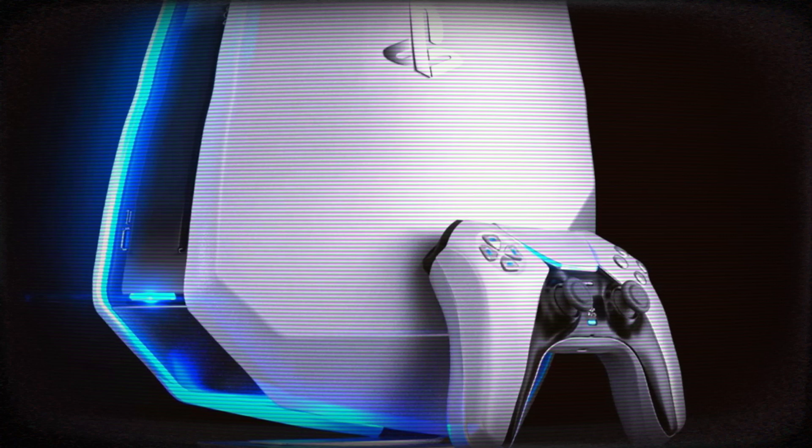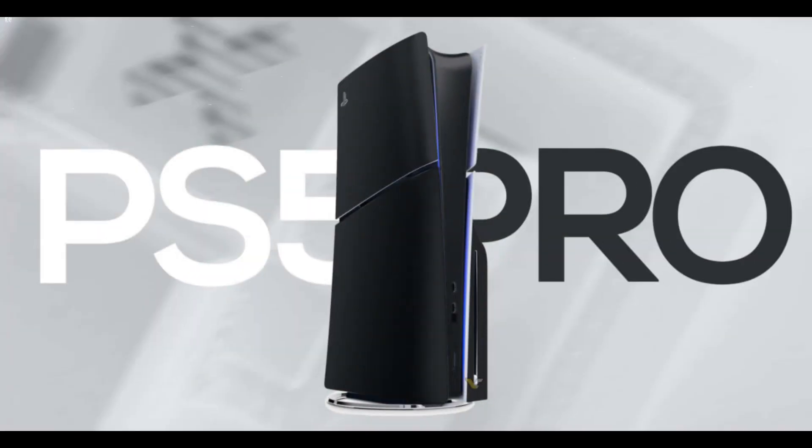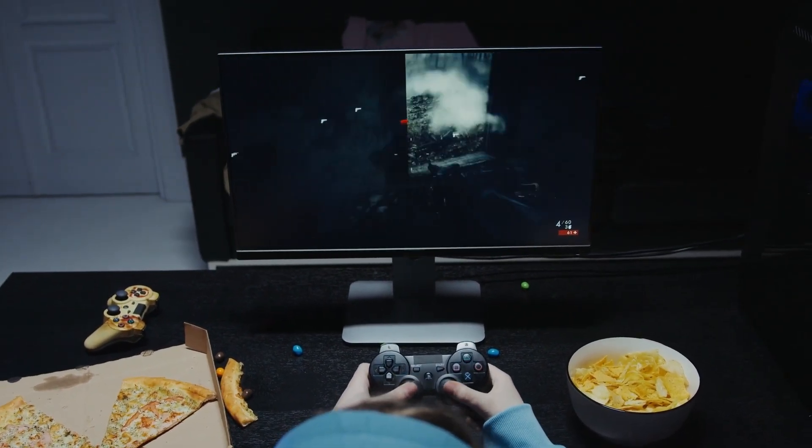The leak of the Sony PlayStation 5 Pro's specifications has created great excitement in the gaming world. This new model, which has been long-awaited and followed with curiosity, seems to have quite impressive features compared to the base model.